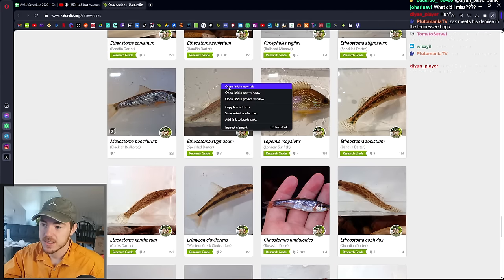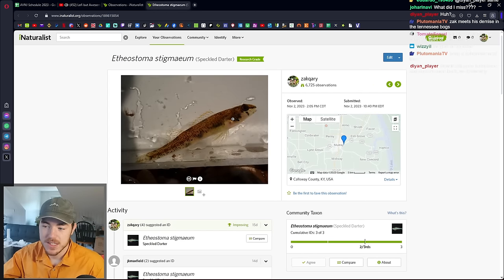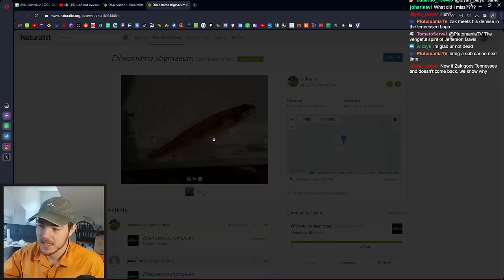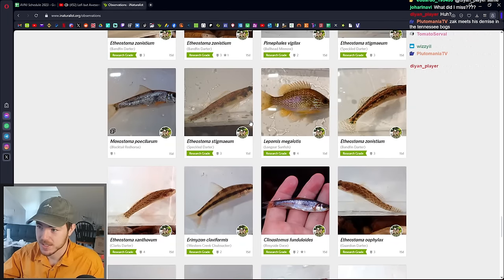I got a Speckled Darter. This is basically the archetype of the ones that are named after all the presidents. I've told you guys before about the presidential darters — the Etheostoma jimmycarterei and the Obama darter and so forth. I may have caught one; we'll see later in the discussion. But this is like the type specimen — basically what got split and they named a bunch of them after presidents.